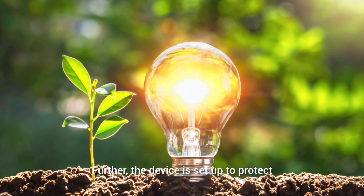Further, the device is set up to protect the cathode from oxygen and water exposure to help it keep running even during less than ideal environmental conditions.